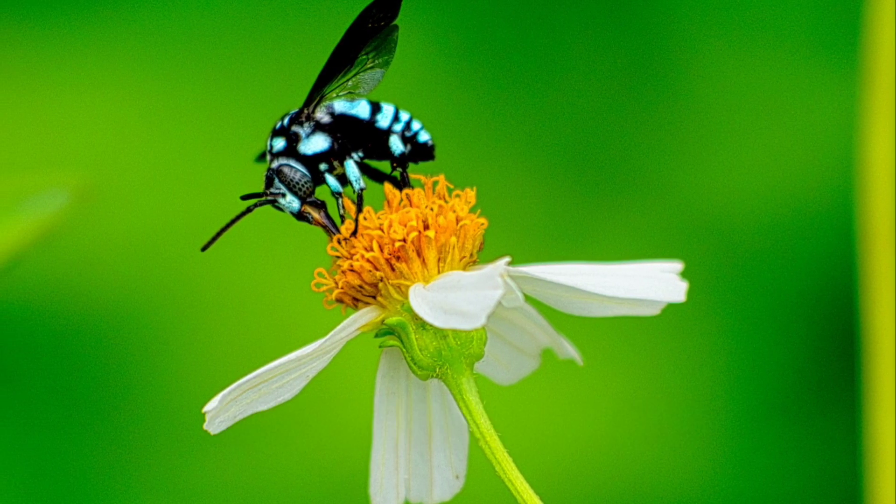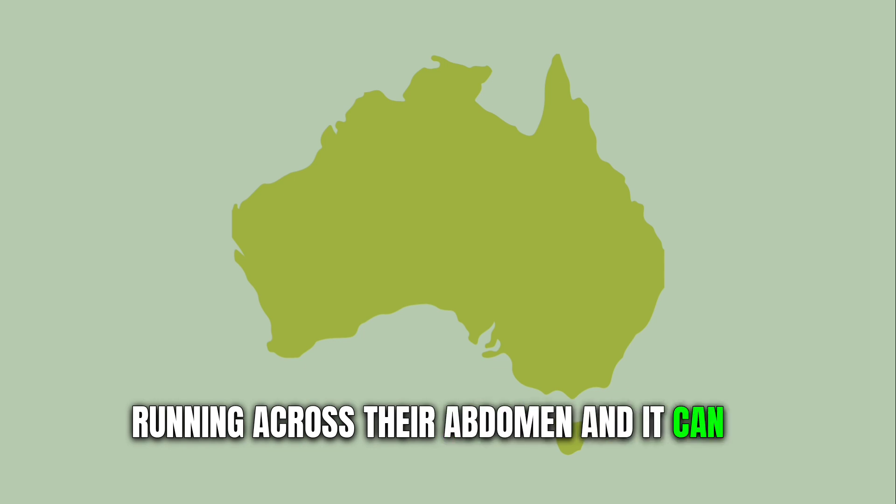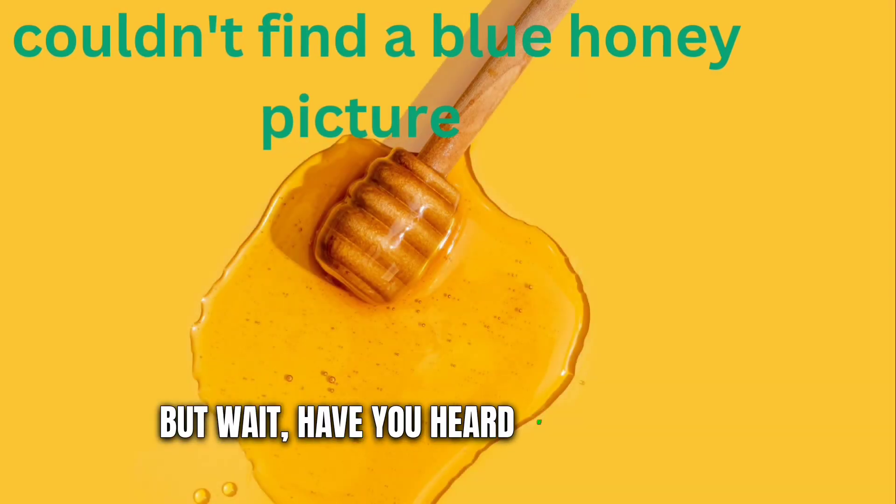Have you ever heard of blue bees? They are bees that have turquoise bands running across their abdomen and can be found in Australia. But wait — have you heard of blue honey?